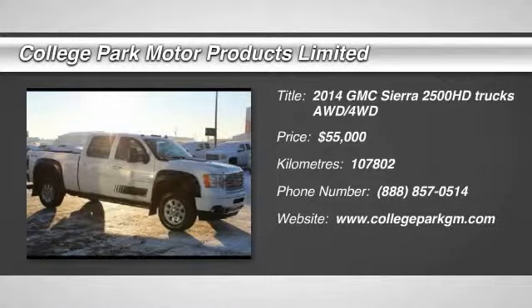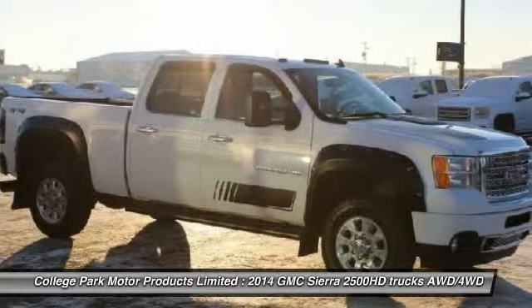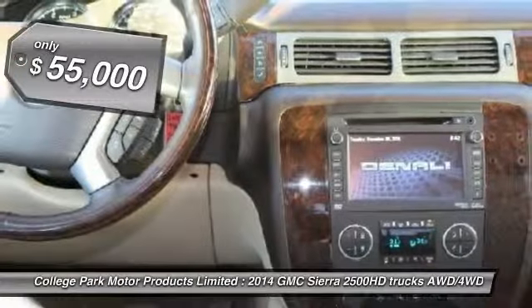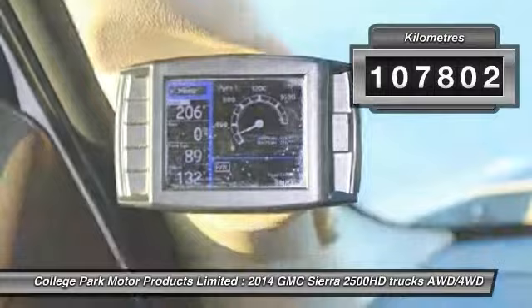The 2014 GMC Sierra 2500 HD has all your workhorse basics covered. No worries here. It is priced below $55,000 and has less than 110,000 miles.